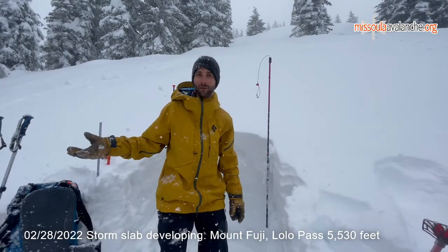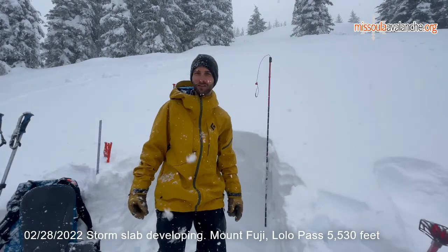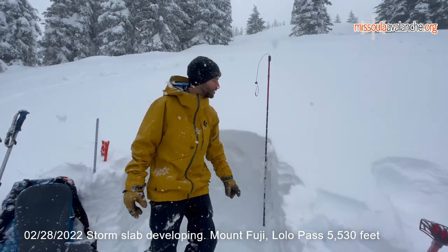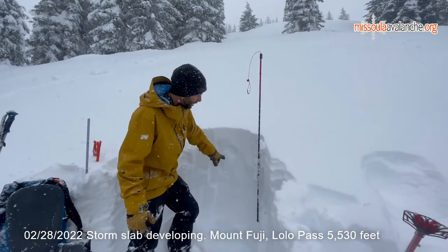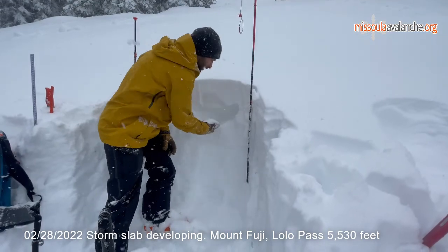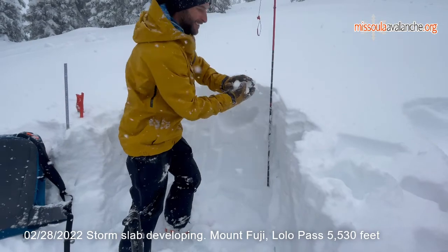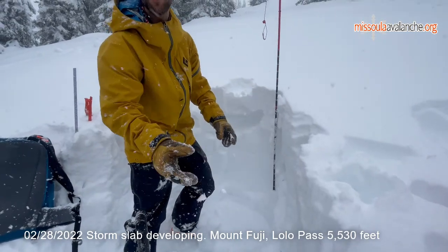We currently have some pretty heavy, wet snow coming down. It's kind of a mix between snow and sleet right here at this elevation. This heavy snow is falling over some lighter layers, so if you dig down here, we're finding some light, fluffy snow underneath this heavy, wet snow on top.